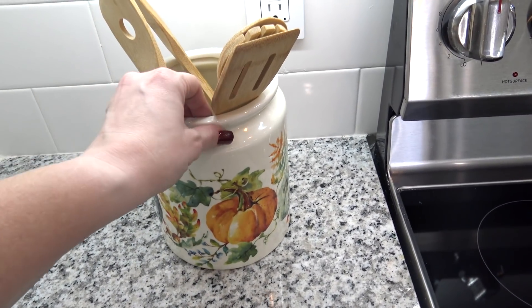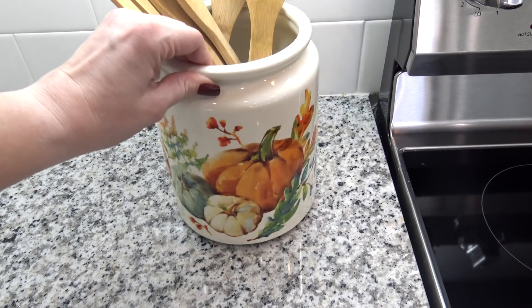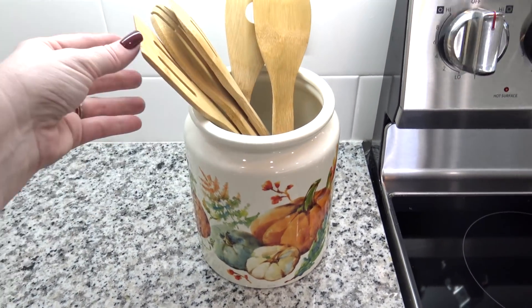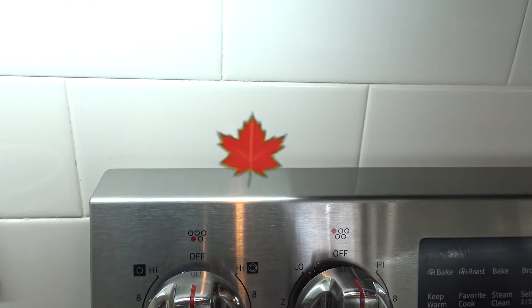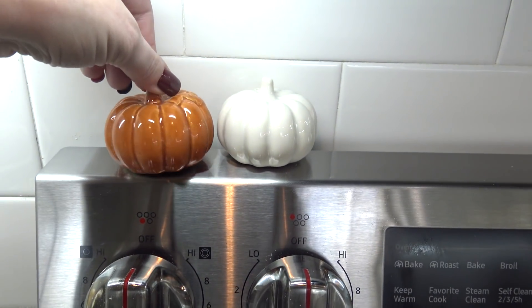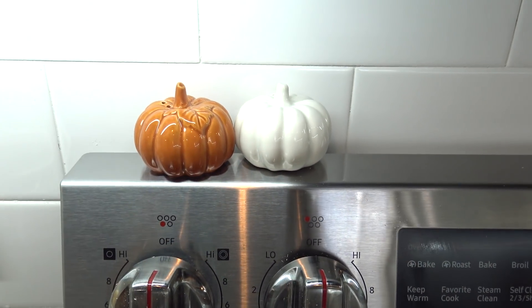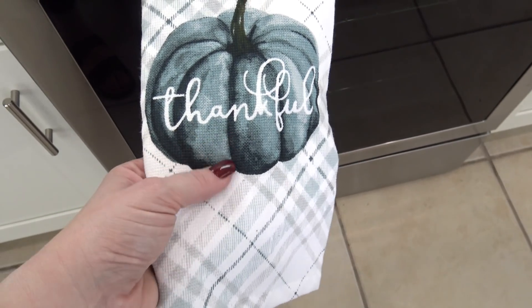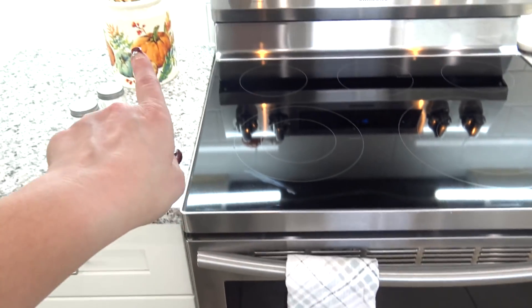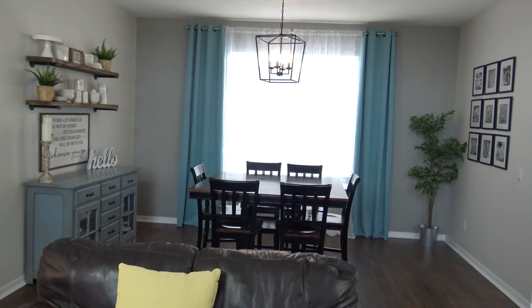I'm swapping out the regular utensil container for this one — technically a cookie jar from Walmart. I love that it has blue pumpkins in it, which ties in with all the blue accents around my house. I'm also switching out the regular salt and pepper shakers for cute little pumpkin ones I found at Target — only $5 for the set. And finally, I'm replacing the regular dishcloth with one from HomeGoods that has a blue pumpkin on it, which ties in nicely with the utensil holder right there.